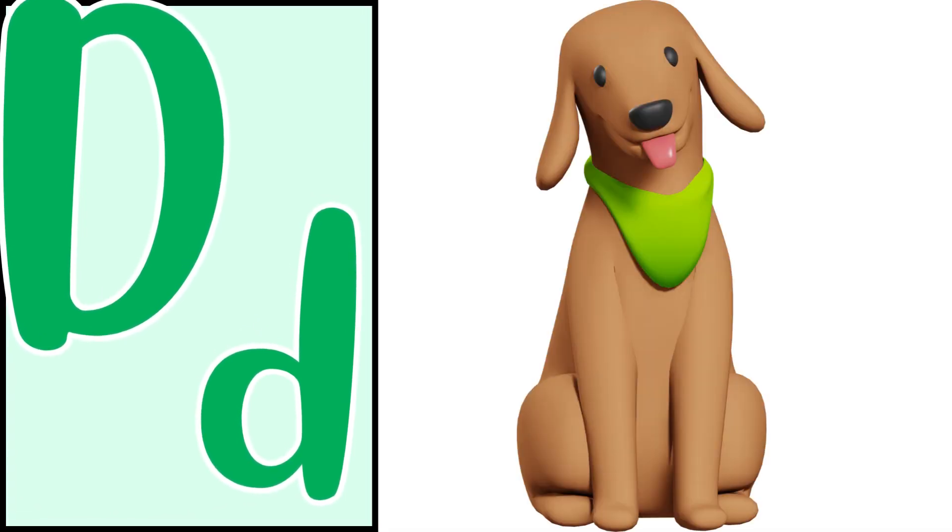Now you have to recognize the animal starting from D. I will show you the photo. Good dog. D, D, dog.